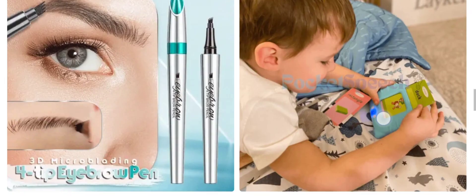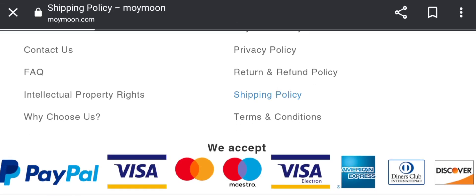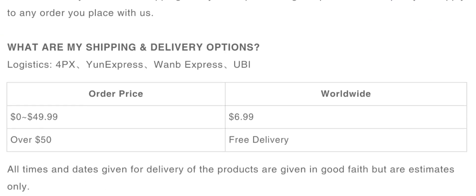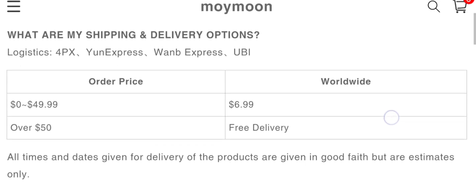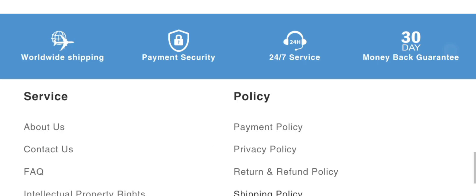Now let's check the shipping information. Scrolling down to the shipping policy section — they provide worldwide shipping. Processing time takes three to seven days and shipping time takes 14 to 30 days.